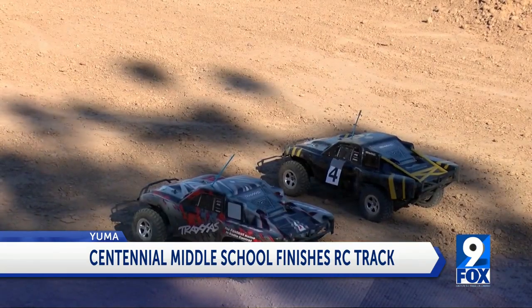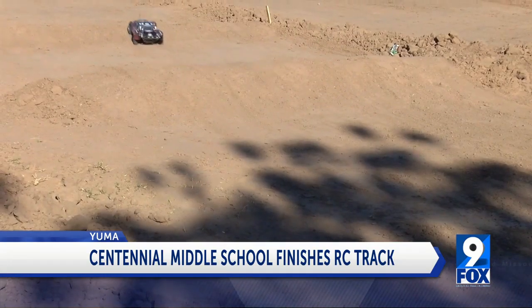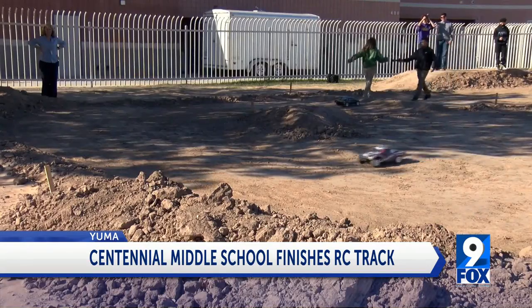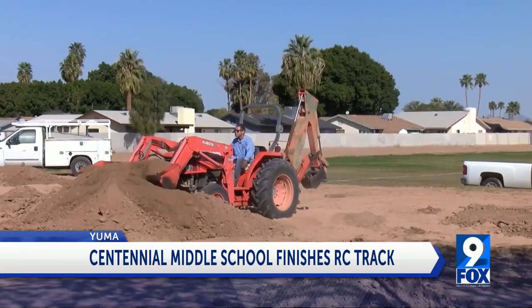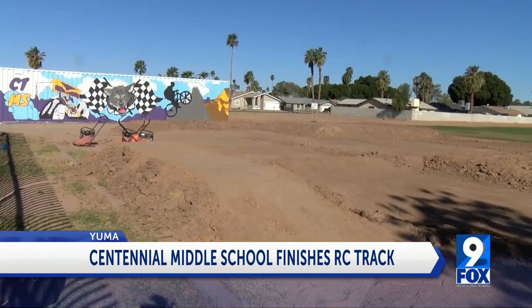On your mark, get set, go. These cars are ready to roll. Centennial Middle School is another local campus to add an RC track for their radio-controlled cars. After many days of planning and bringing in tons of dirt, the track is finally complete.